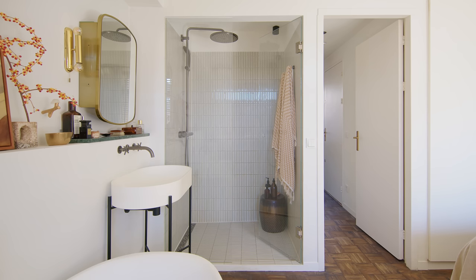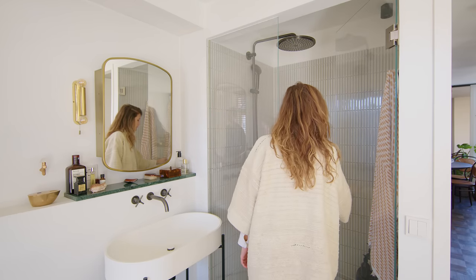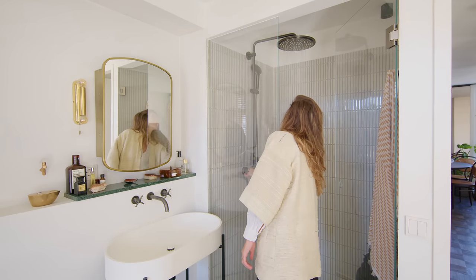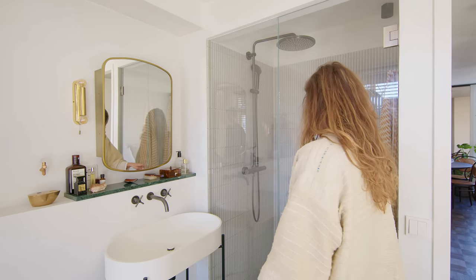Next to the sink we have the shower area where we chose a Japanese handmade tile. You could place it on the floor as well because of its anti-slip characteristic, and we wanted to simplify the amount of finishes throughout.